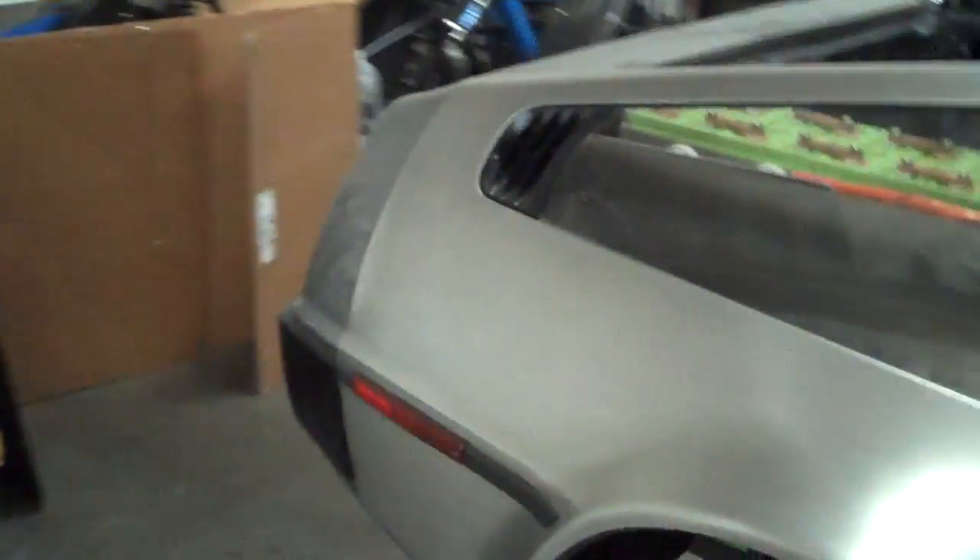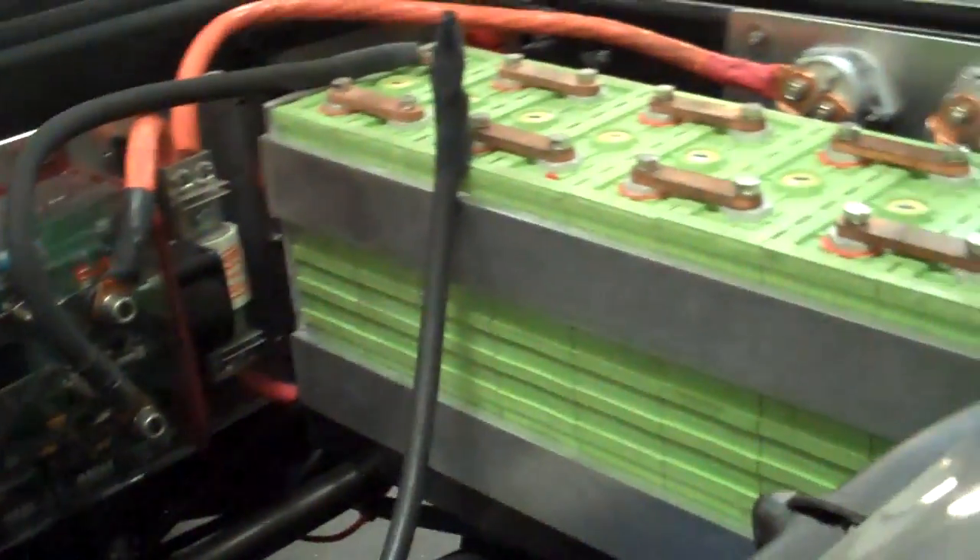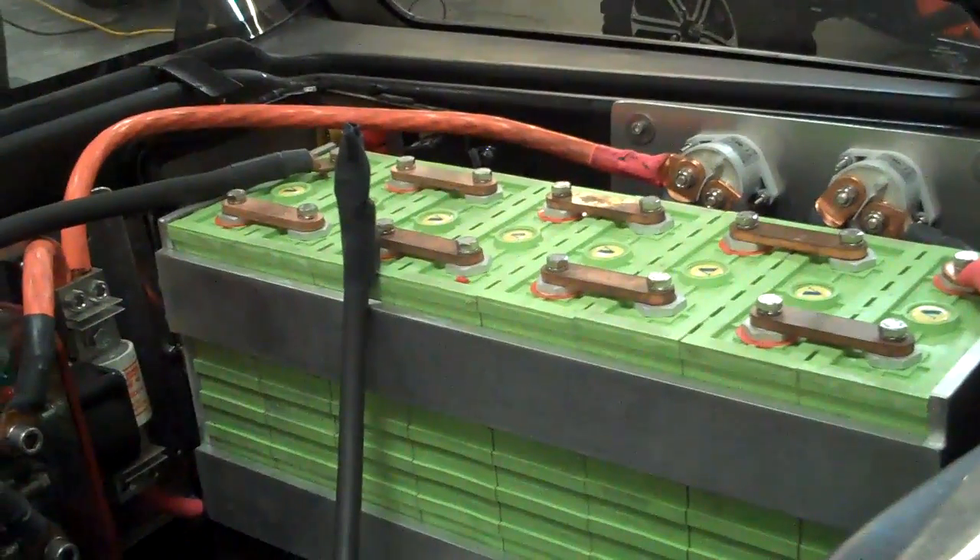We got batteries. We can take a look at the battery pack here. This is a classic 1982 DeLorean, still in process, but about 30 kilowatt hours of battery storage.